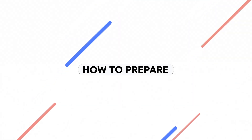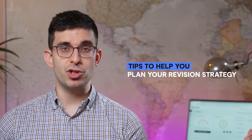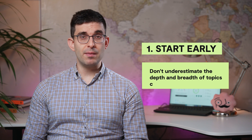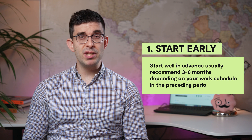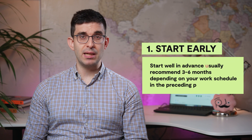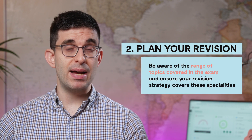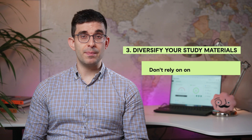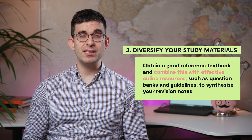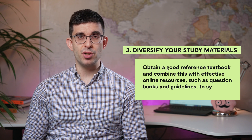Everyone prepares differently, and there is no single right or wrong answer, but here are some tips that may help you as you plan your revision strategy. Don't underestimate the depth and breadth of topics covered in this exam. Start well in advance — we usually recommend three to six months depending on your work schedule. Set timelines and goals, and be aware of topics covered by the exam to ensure your revision strategy covers all these specialties. Don't rely on one single resource. Obtain a good reference textbook, and combine this with effective online resources such as question banks and guidelines to synthesize your revision notes.